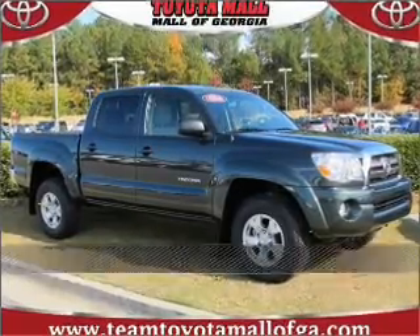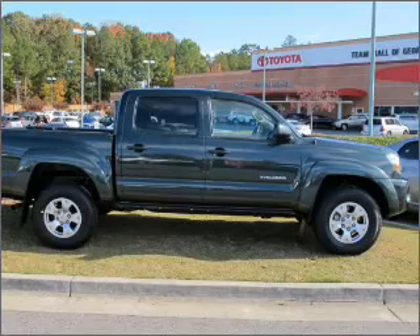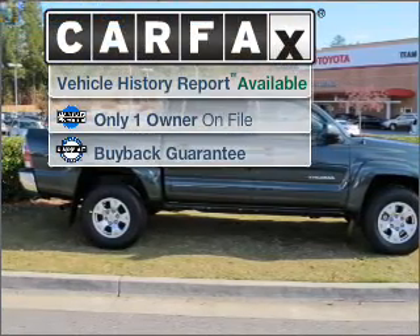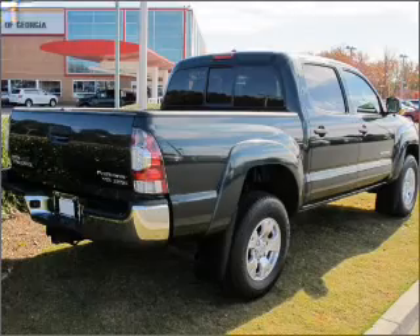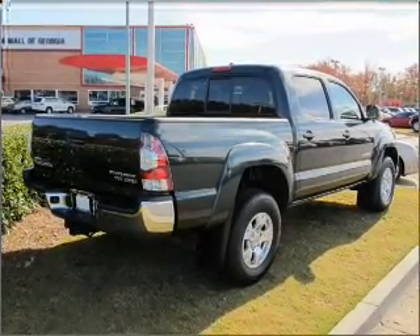Stand out in this 2010 Toyota Tacoma. Discover the vehicle that meets your needs. A Carfax report can help you check the costly hidden problems. Buy with confidence — this car qualifies for the Carfax buyback guarantee.